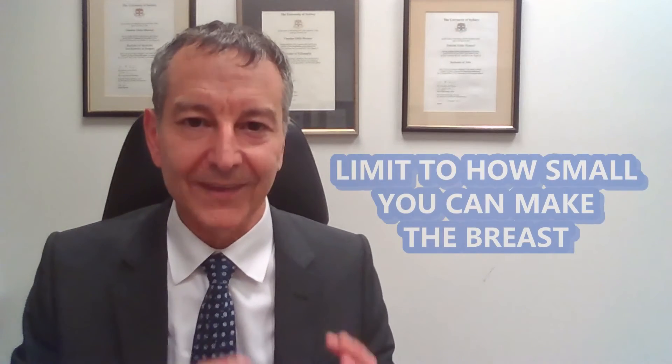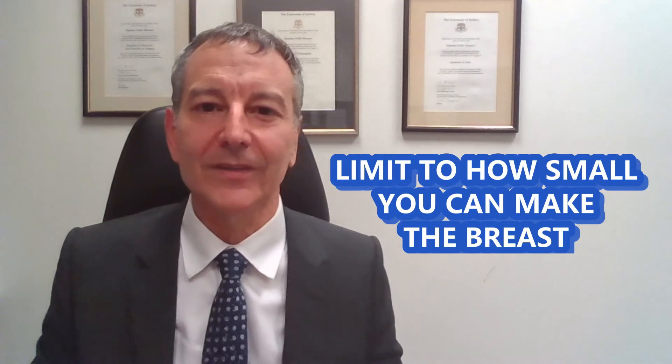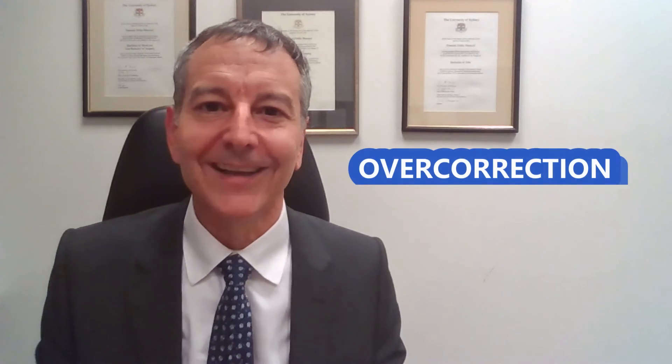With breast reduction surgery there is a limit to how small you can make a breast on the day. You do need to maintain a certain amount of breast material in order to keep the nipple and the skin alive. So there is a risk of not removing enough breast tissue, and then the patient might need a revisional breast reduction down the track. Similarly there is a risk of taking too much tissue and then the patient is unhappy because they've removed more breast tissue than they wanted. It's important to have a discussion with your surgeon before the surgery so that everyone is on the same page in terms of what the goal is and what's going to be a realistic result.